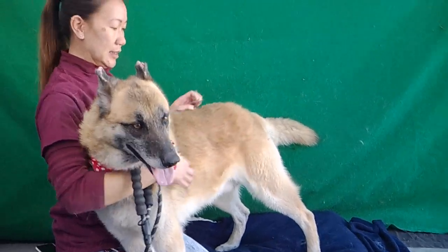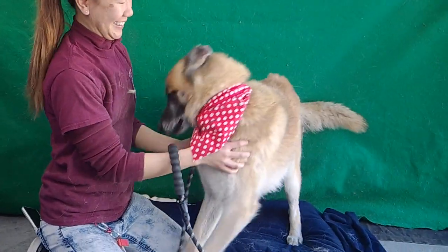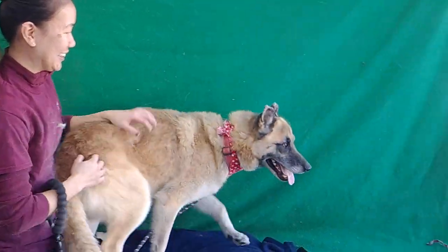He hasn't been introduced to smaller dogs yet. I'm imagining that he'll do fine, and we'll check that out so when you show up we'll have a better idea how he does with little dogs.